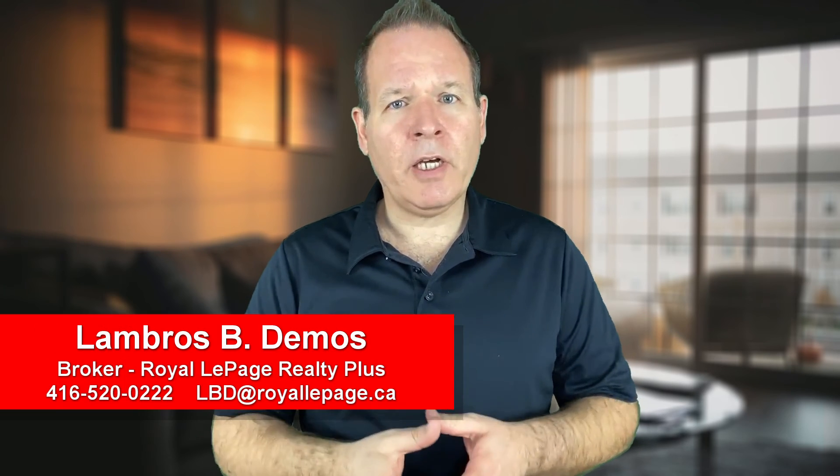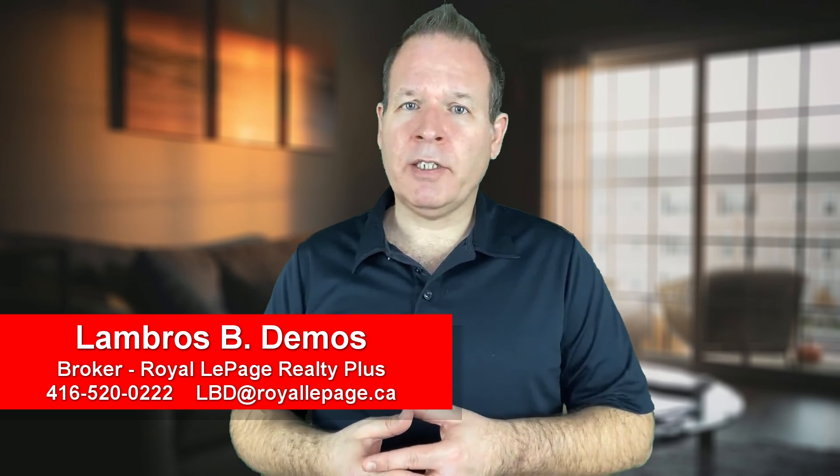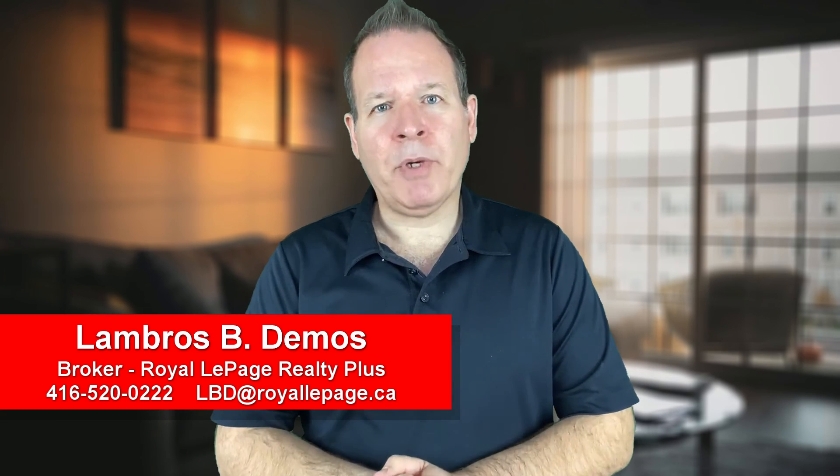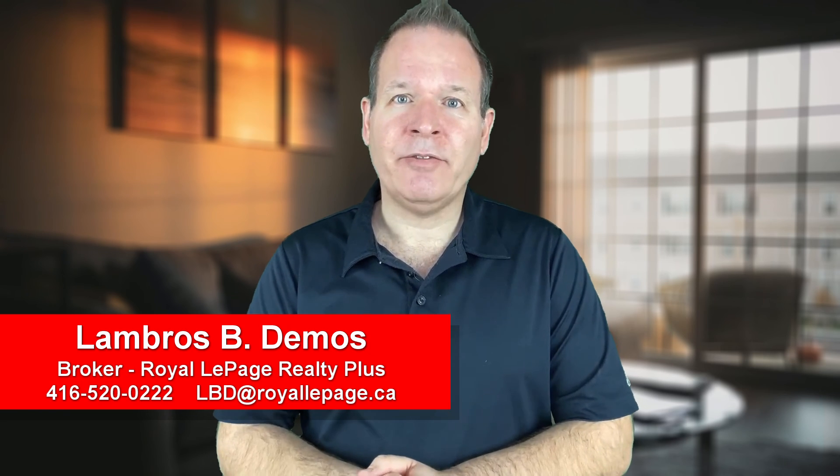No doubt these are challenging times right now, and staying safe and healthy is at the top of the priority list, as it should be. Saving money, however, is also important because we don't know how long this will last, or if our employment may be compromised. Cold weather and heat loss can empty your wallet fast, so follow these tips to cut down on your home's heating bills, now and in the future. Thanks for watching everybody, have a fantastic day, and stay safe.